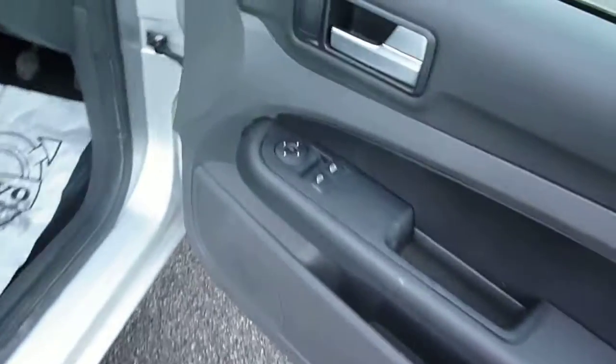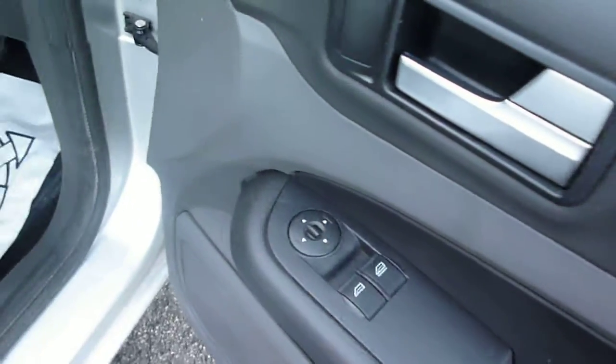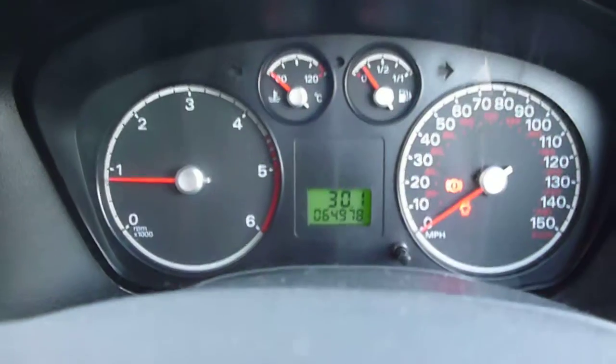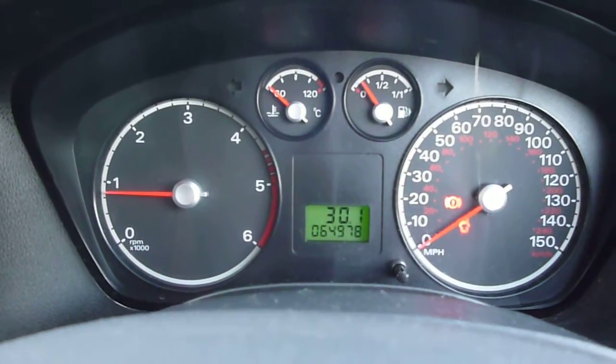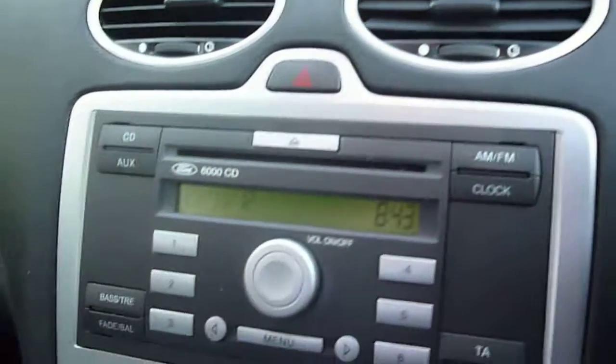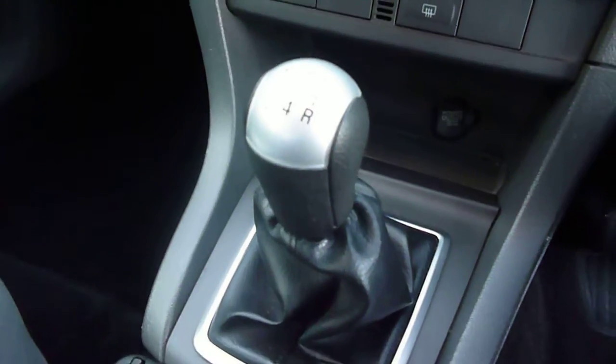Inside the vehicle there are electric front windows. The exact mileage is 64,978. The vehicle is fitted with a CD radio, air conditioning, and a manual gearbox.